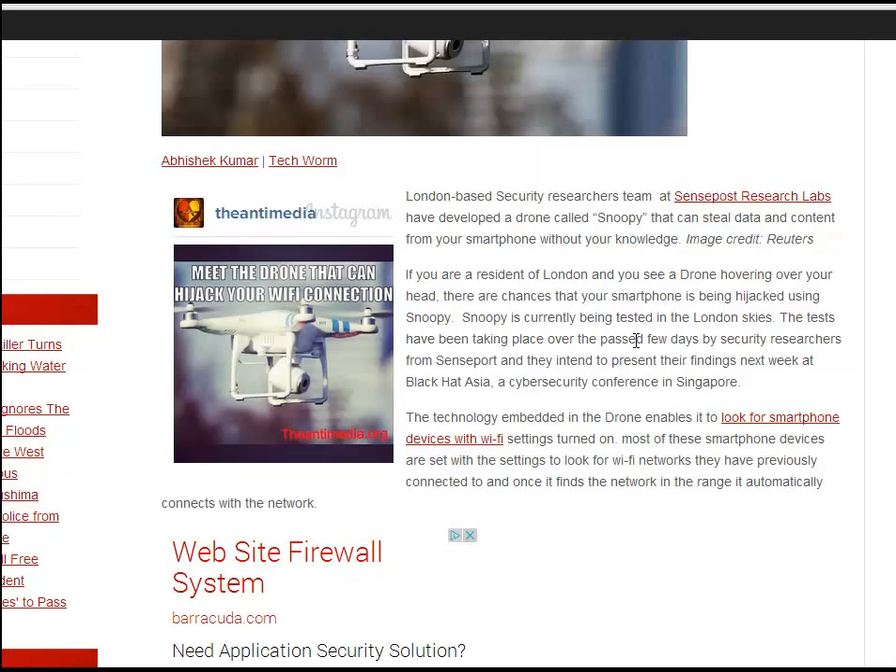Snoopy is currently being tested in the London skies. The tests have been taking place over the past few days by security researchers from SensePost. They intend to present their findings next week at the Black Hat Asia cybersecurity conference in Singapore.